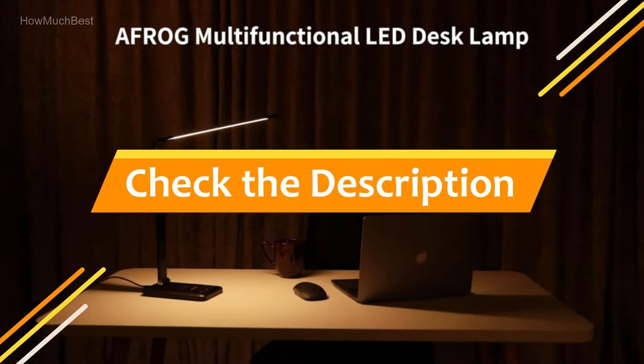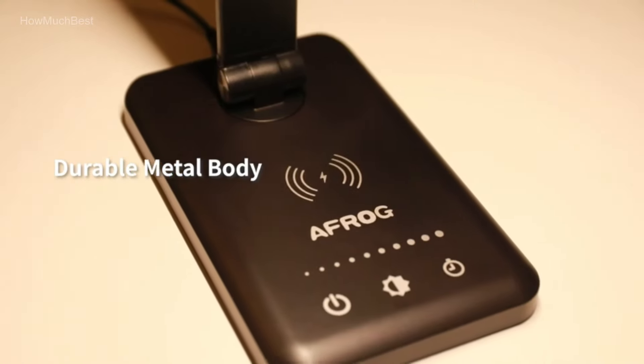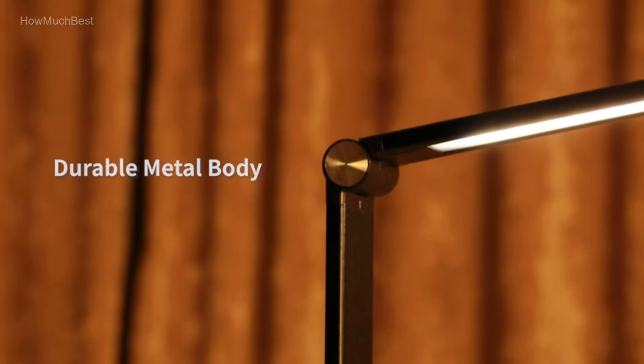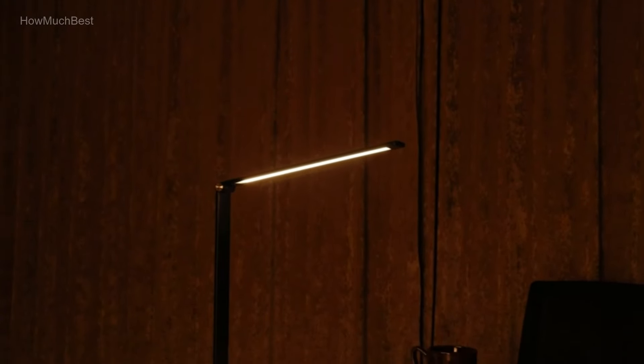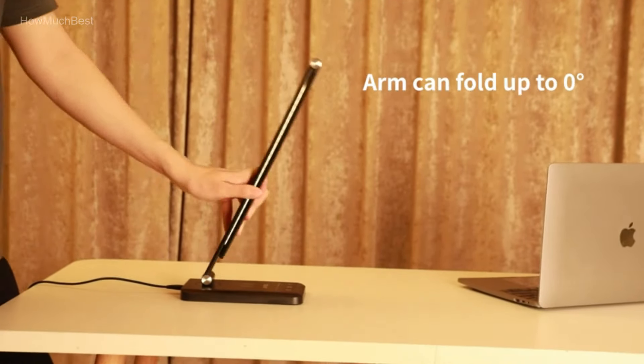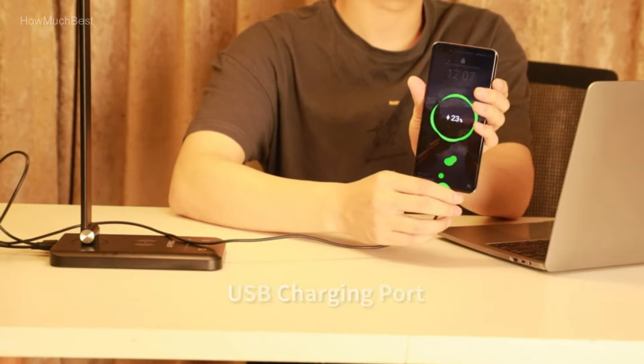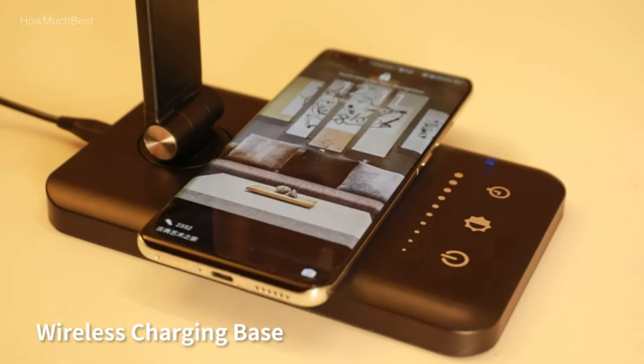Check the description for links to find out the price of the items included in this video. Hope you found this video helpful in finding the best desk lamps among a lot of items. If you found this helpful, please give a like, comment your valuable opinion, and tell us which one is perfect for you. Subscribe to our channel to get the latest updates on different product reviews.